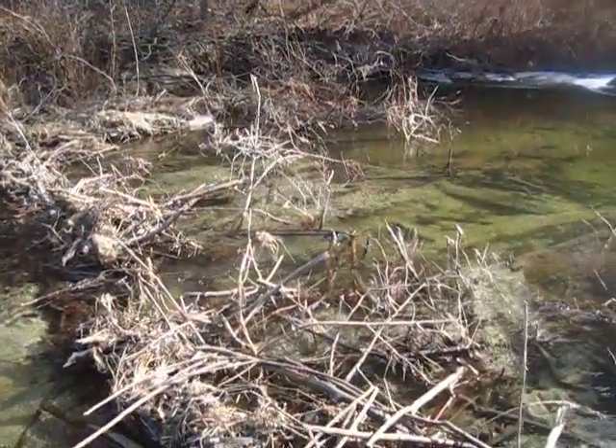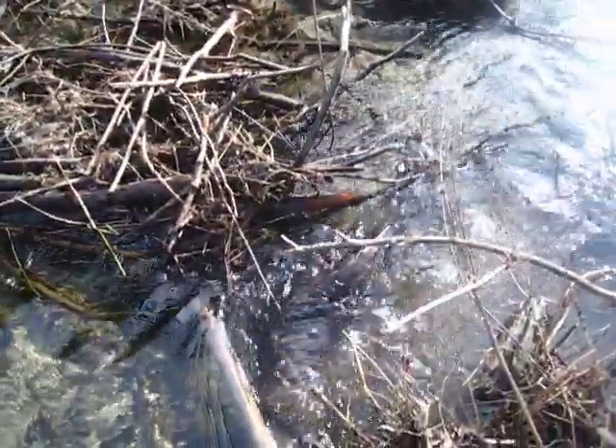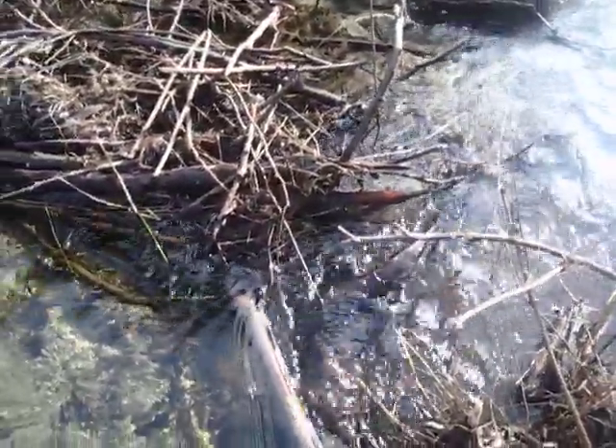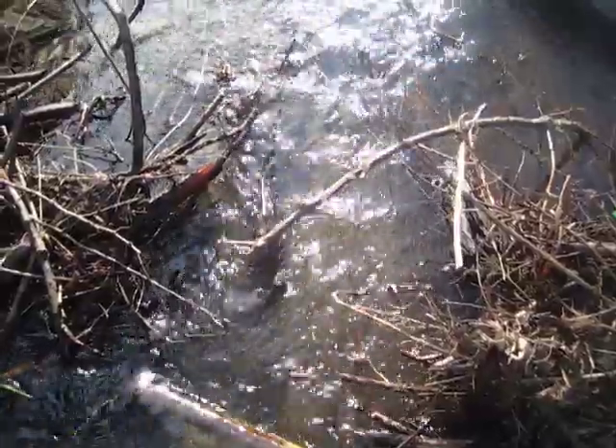I have a 3.30 right up there in the main crossover. And there was kind of a little crossover here that I broke up a little bit and made it a little bit better, and put a 2.20 in here. This is where I really thought I would end up getting an otter.